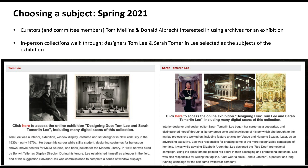We set up a collections walkthrough — I had them come in and pulled out material from a variety of collections to show them. After that in-person meeting they settled on using the Tom Lee and Sarah Tommerlin Lee collection for the exhibition.